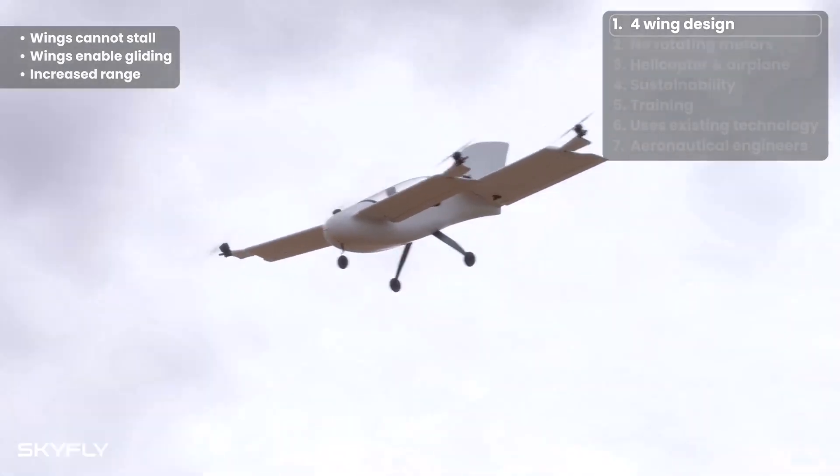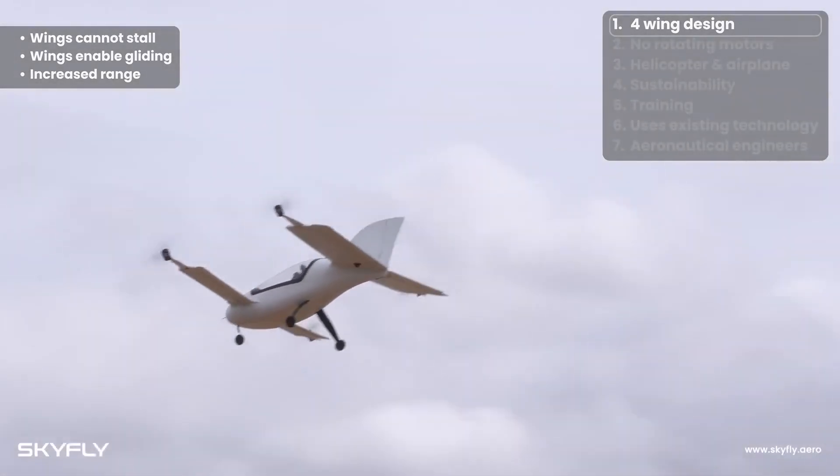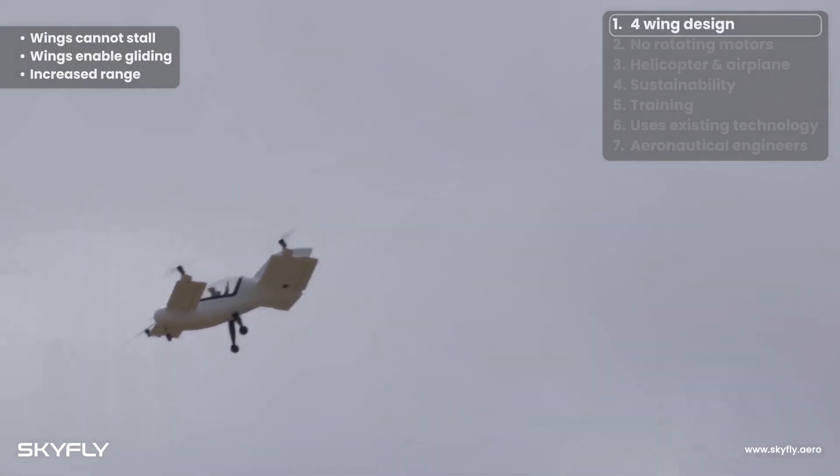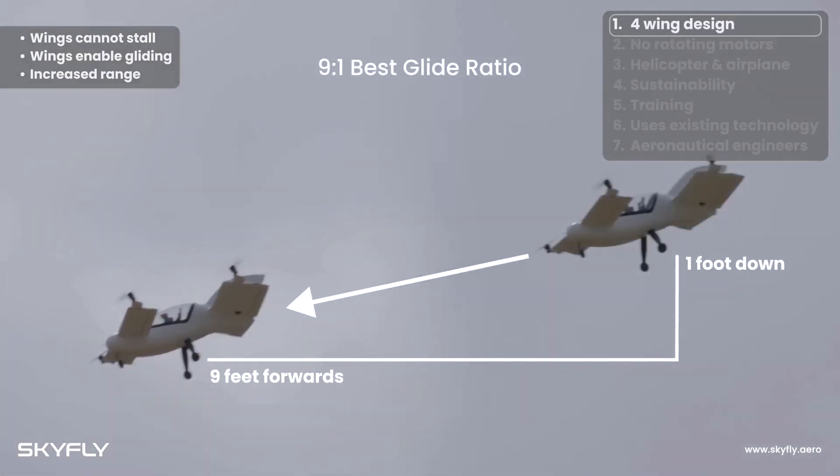The overall simplified design of the aircraft will allow it to be certified faster and less costly than newer VTOL aircraft designs. Once the aircraft certification process begins, the company expects its aircraft to be certified within two years.